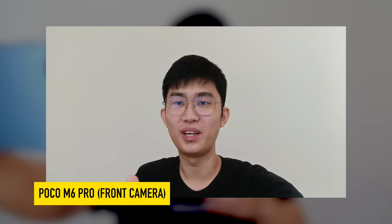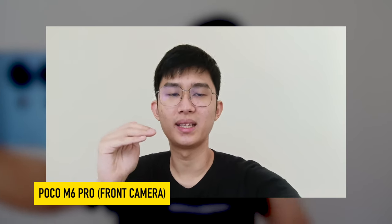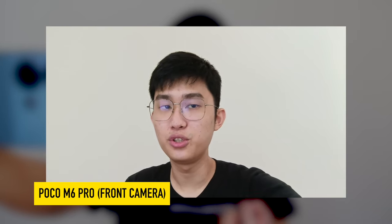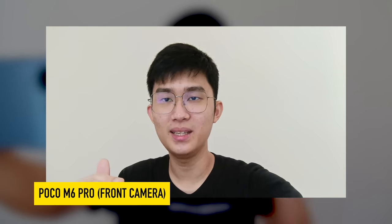Moving on to the front camera — it's not much of a looker, skin tones look pale. The resolution and frame rate max out at 1080p 60fps, so no 4K, but there is H.265 support you can turn on in the settings. I recommend doing that — it takes half the storage space for the same quality and is pretty compatible these days.